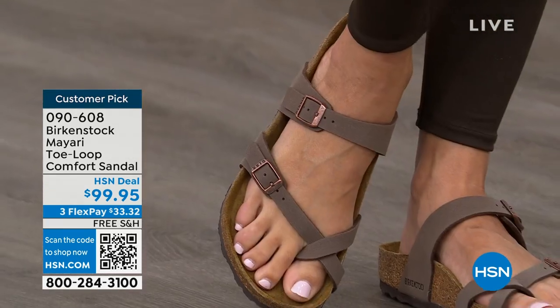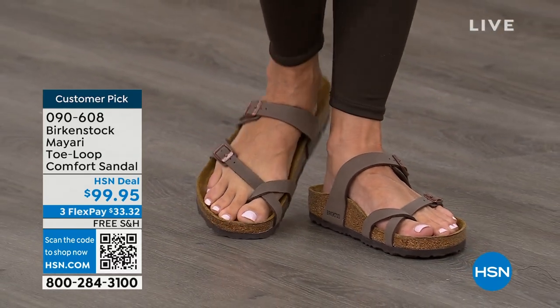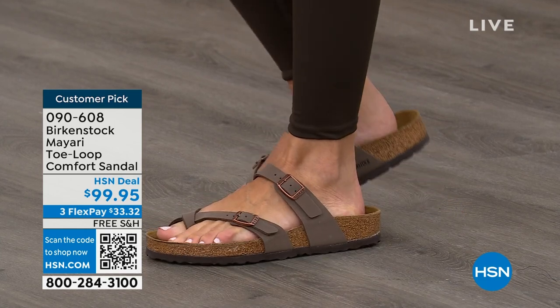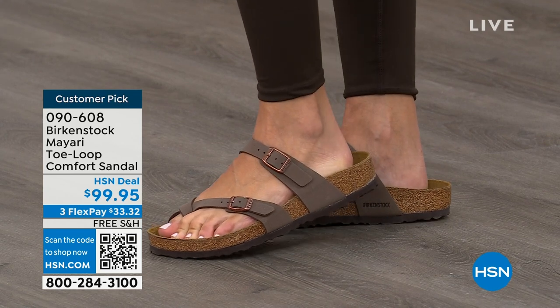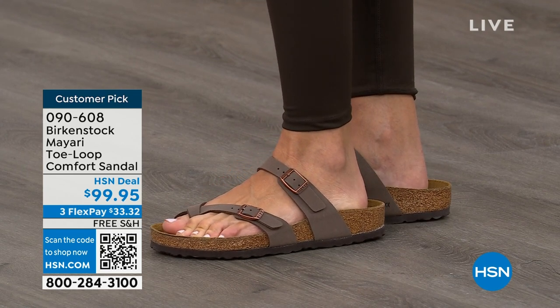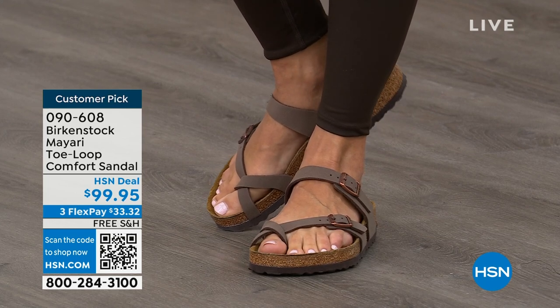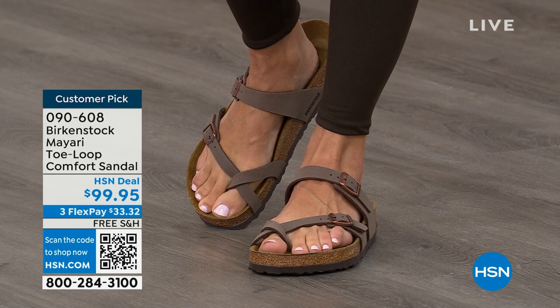If you wear Birkenstock already, you probably live in them — you don't want to wear any other shoes. If that's the case and you're just looking for new styles and new colors, it's so great that you can shop at a place you already love, which is HSN or hsn.com. You can read reviews because these are customer picks, and then you can get the brands that you want.